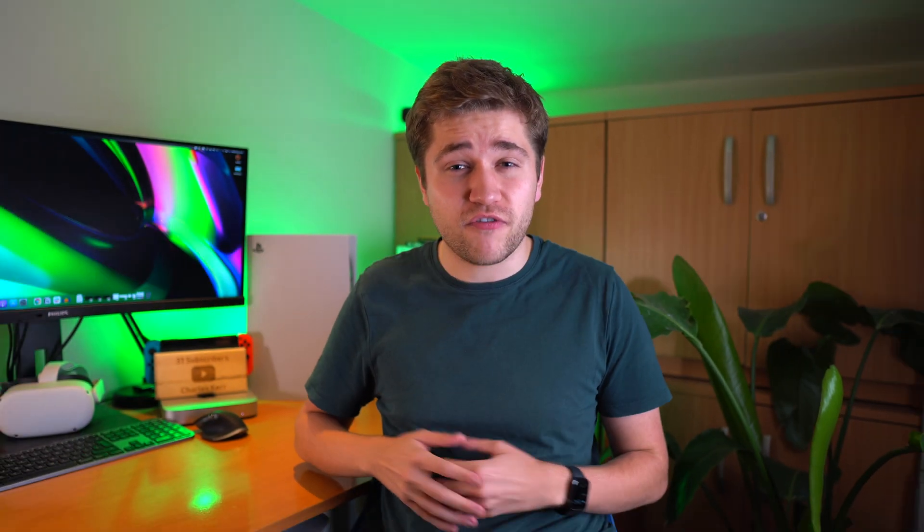As a Google employee who spent over 700 hours of my time over the last year in video calls, I'm here with a few hacks to make your Google Meet calling experience that bit better. If you use Google Meet a lot, stick around until the end of the video where I'll give a little bonus tip I've also found really helpful.